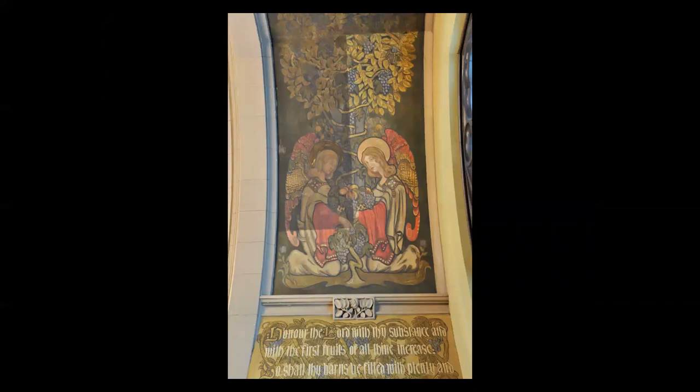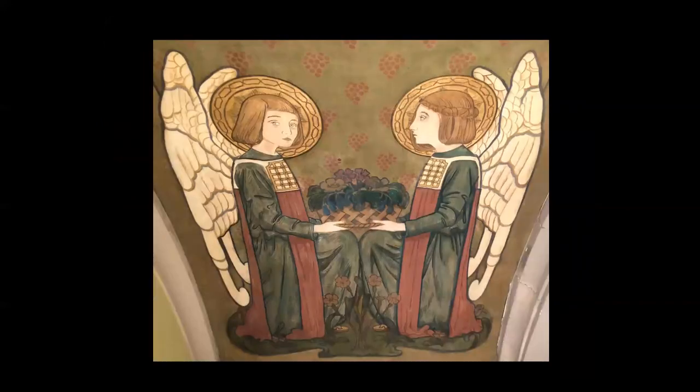At Second Presbyterian, several of his murals have been restored. This was the first mural restored as a test, and you can see the dramatic difference between the portion that is uncleaned on the left and the portion that had been cleaned on the right. Additional restorations have been completed since that time, showing Bartlett's beautiful artistic work. We look forward to sharing his work with you when you are next able to visit Second Presbyterian Church.